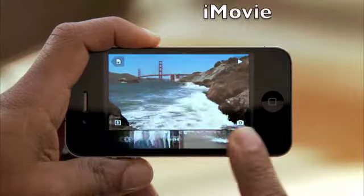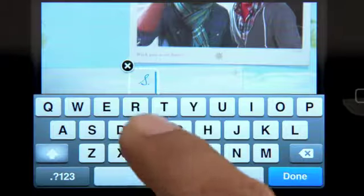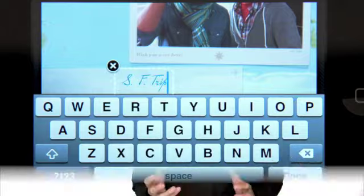Not only can you record great video, but you can also edit your video right on your iPhone with iMovie.